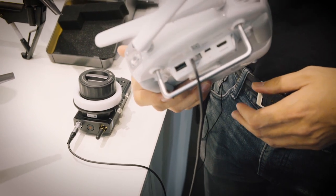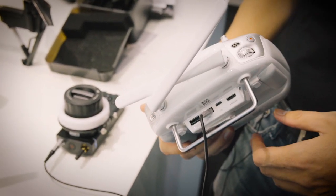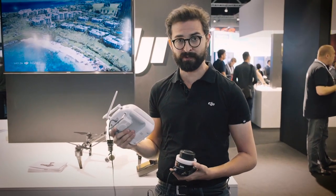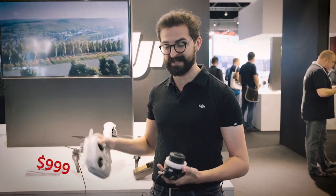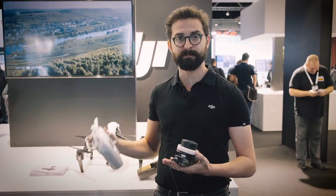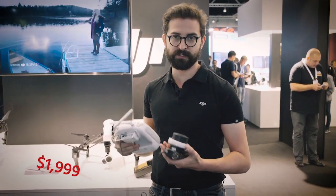We have two different versions of this. One is just the focus puller, designed to work together with the remote, and that's 1,100 euros. For the version that's designed for the Ronin, together with a separate motor to pull focus, that's 2,100 euros.